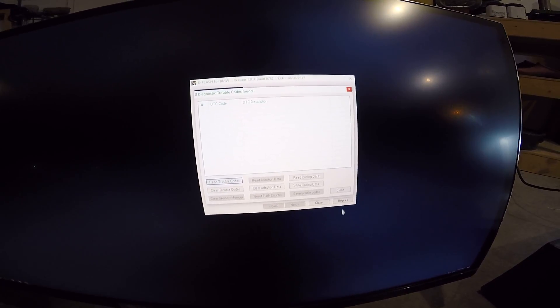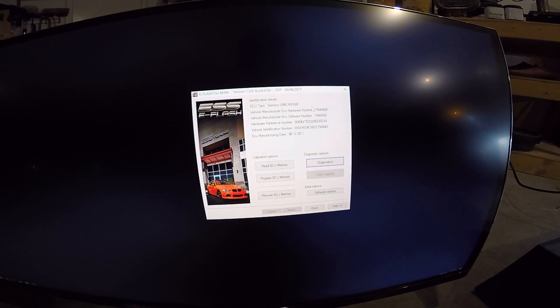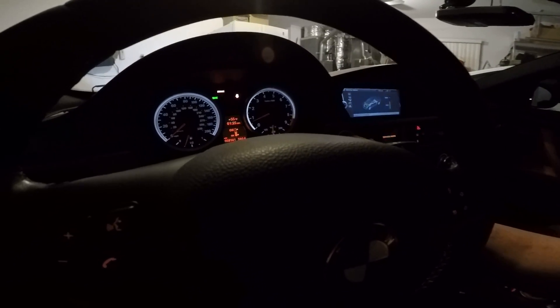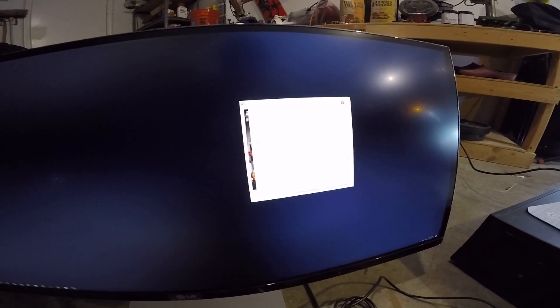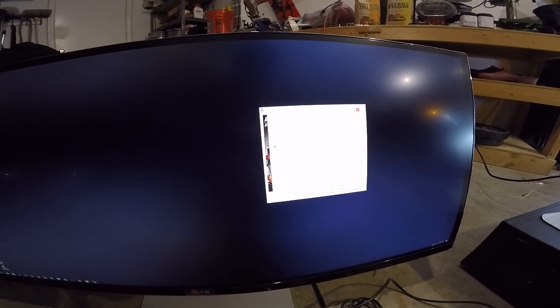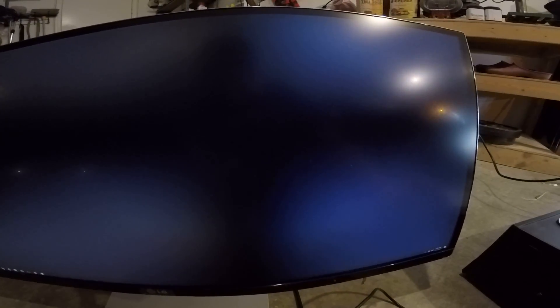We should clear these codes. So do I have to restart the car? I'm not really sure if we should restart or if we have to shut the software off. We'll just close that for now, restart it, and shut the car off. It smells like shit in here — no cats.